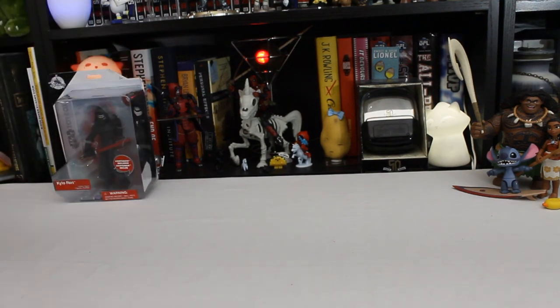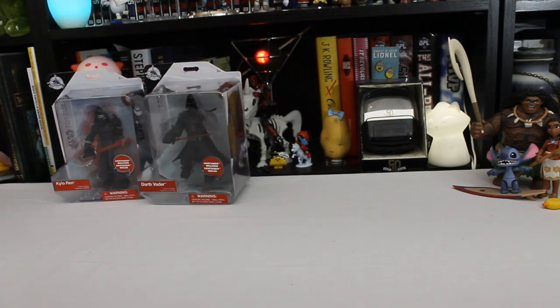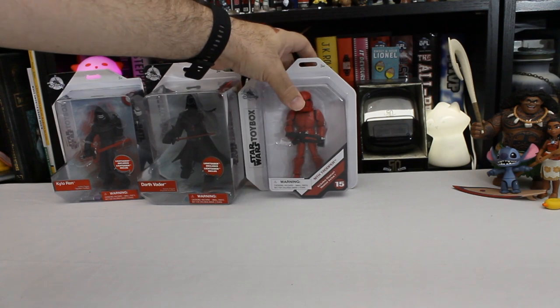We've got figure number one, Kylo Ren. Figure number four, Darth Vader. Figure number 15, the Sith Trooper.